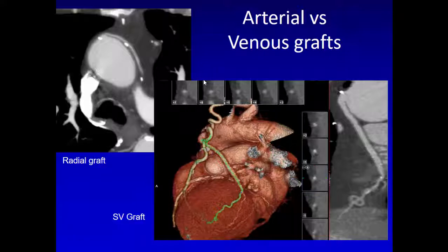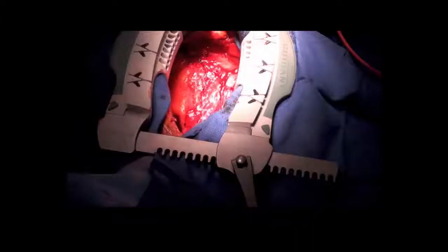The caliber of grafts is another distinguishing feature. Arterial grafts will be smaller and uniform in caliber with multiple clips, while venous grafts will be larger in size with fewer clips. Sometimes people think there could be valves in venous grafts, but that is not true — they don't have valves.